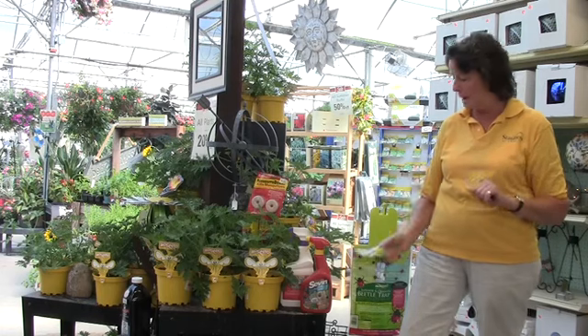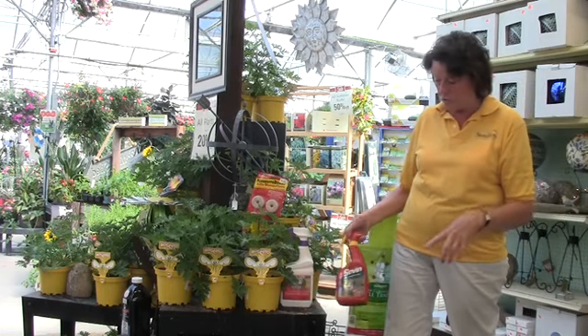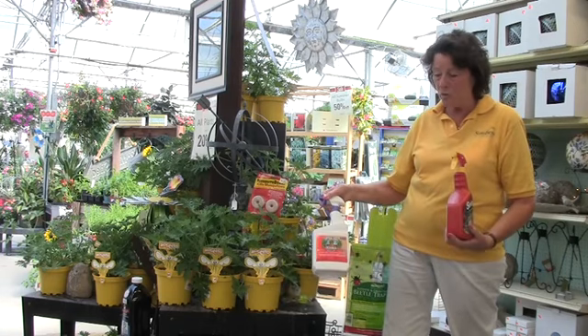Into this trap goes the lure — very effective. The minute you open this and put it inside, they fly in and they don't come out. If they're already on your plants and you want to get rid of them quickly, two products you can use: either Sevin, which is for Japanese beetles, or you can use Captain Jack. Either one is very effective.